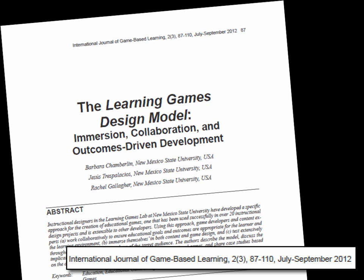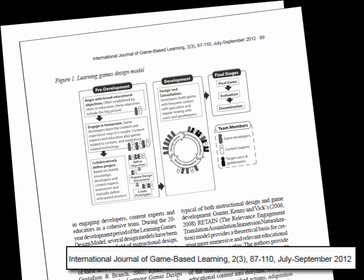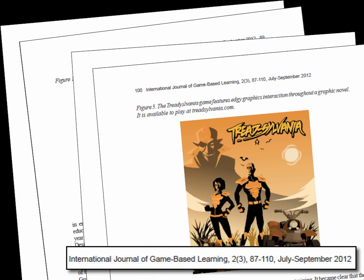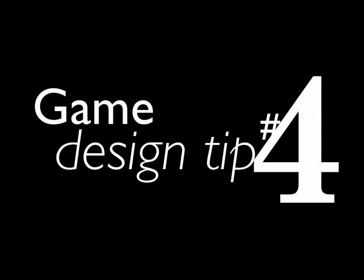Because we create educational games, we created a design model. I have a document published in the International Journal of Game-Based Learning that explains exactly how we do that, what our guiding questions are, how we write that down, and it has case studies where I explain how we did that for each game. If you're interested, particularly for learning games, go grab that journal and take a look at the July–September 2012 issue.